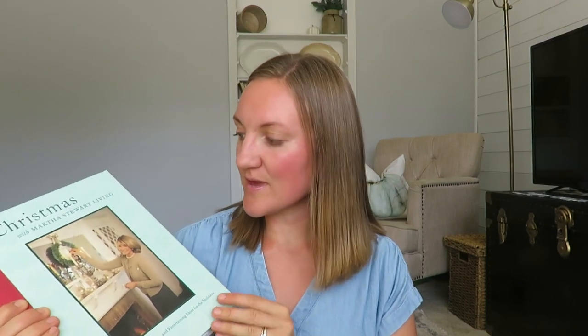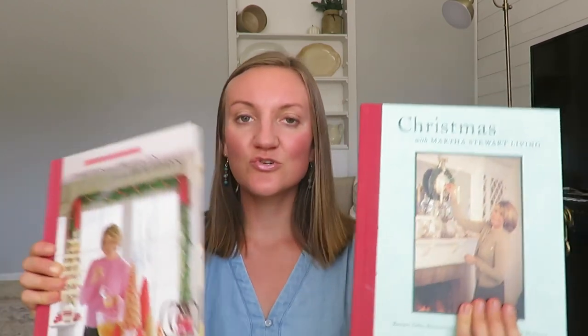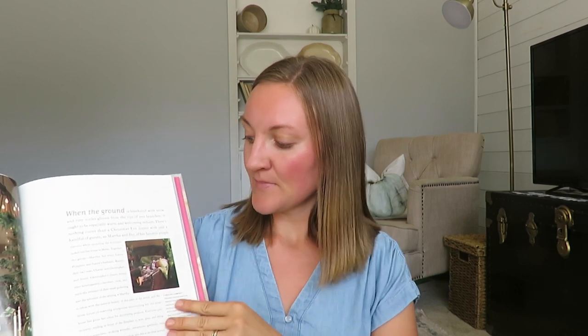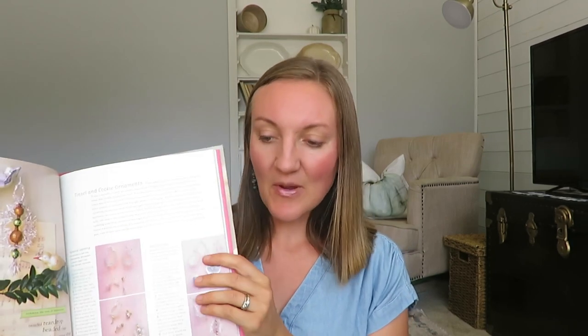I don't know if some of you are like me — I grew up watching Martha Stewart in middle school and elementary school. I always found such inspiration from her. I decorate for the seasons, and so these two books were $0.89 a piece. I'm excited to look through them: Christmas with Martha Stewart Living and Parties and Projects for the Holidays. They have such beautiful pictures. I might even put a few of these books in our little guest cottage.